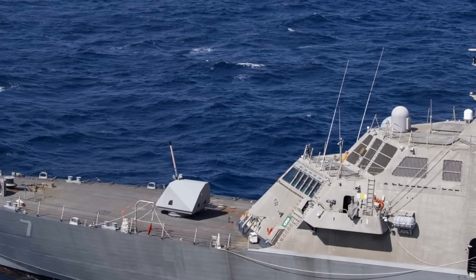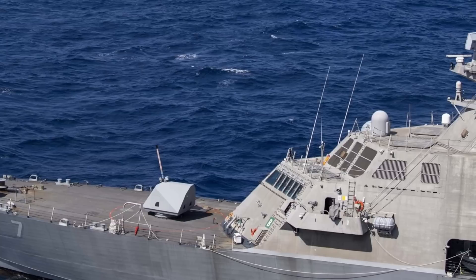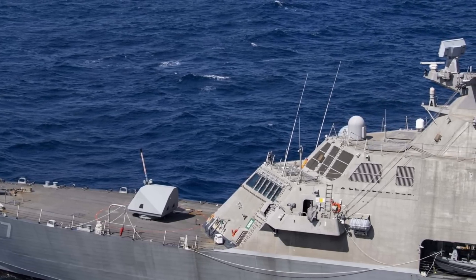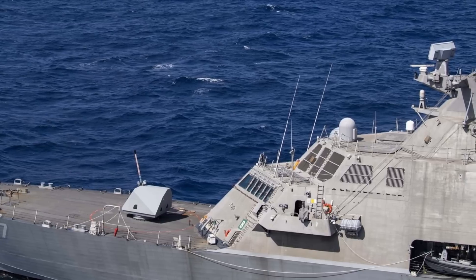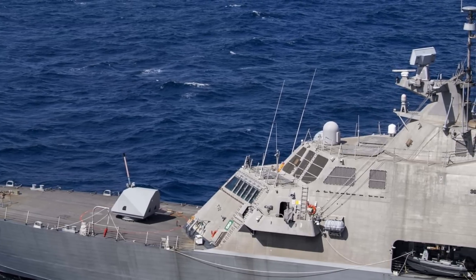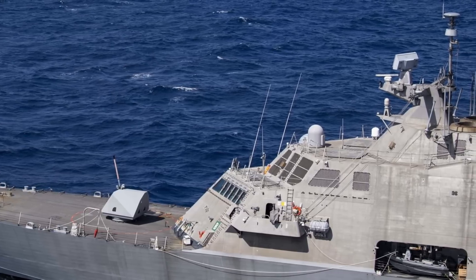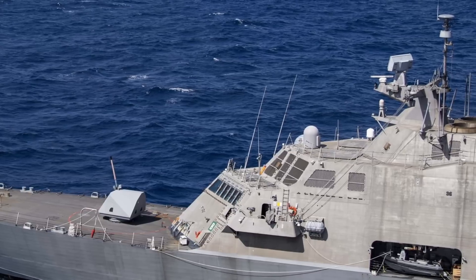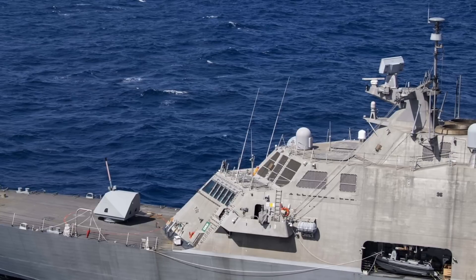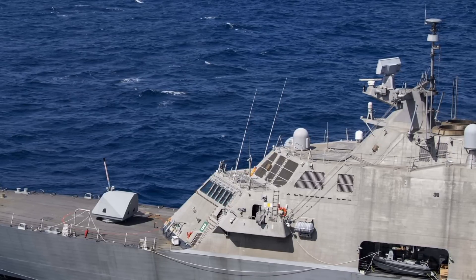The relatively smaller but very agile USS Cleveland will significantly improve the combat flexibility of the U.S. Navy as it faces asymmetric threats from countries like Iran, as well as help in taking on even stronger Chinese and resurgent Russian navies. The integration of the Naval Strike Missile will provide USS Cleveland with an excellent surface-to-surface capability and aligns it with the U.S. Navy's distributed lethality concept that aims to disperse firepower across different platforms.